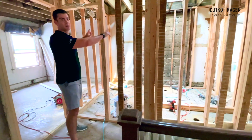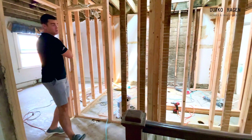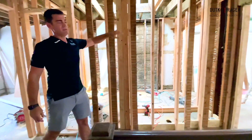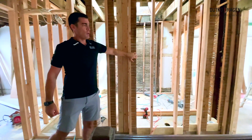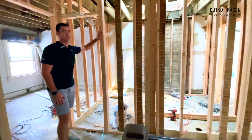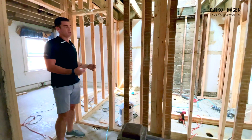We're creating two full bathrooms by taking some space from this bedroom and removing the linen closet. We moved the skylight into the primary bath, which is going to bring in a ton of natural light. Now we've got a full primary suite with a walk-in shower, as well as a full kids bath for the kids to share — much more functional layout.